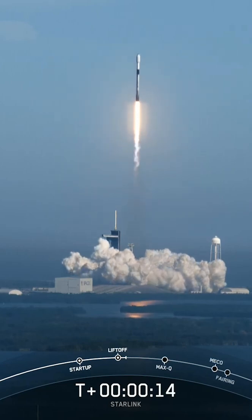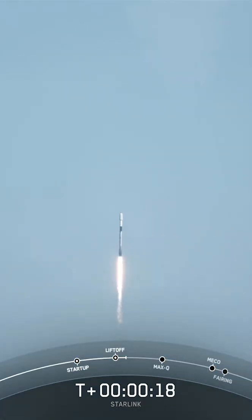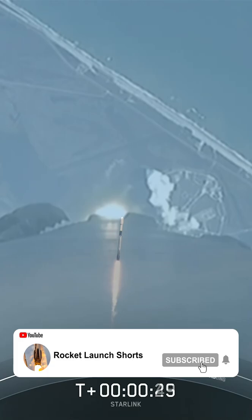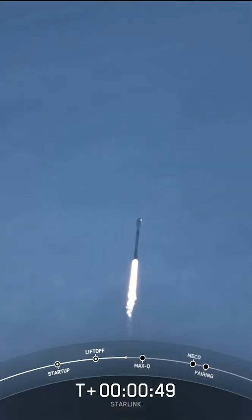Down range. Chamber pressure nominal. 29A at the Kennedy Space Center, carrying 47 Starlink satellites to low Earth orbit. The vehicle is passing through the density of the Earth's atmosphere with the highest stresses on the vehicle.